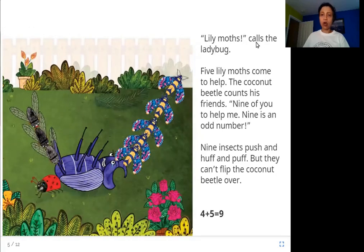"Lily moths!" calls the ladybug. Five lily moths come to help. The coconut beetle counts his friends: "Nine of you to help me." Nine is an odd number. Nine insects push and huff and puff, but they can't flip the coconut beetle over.